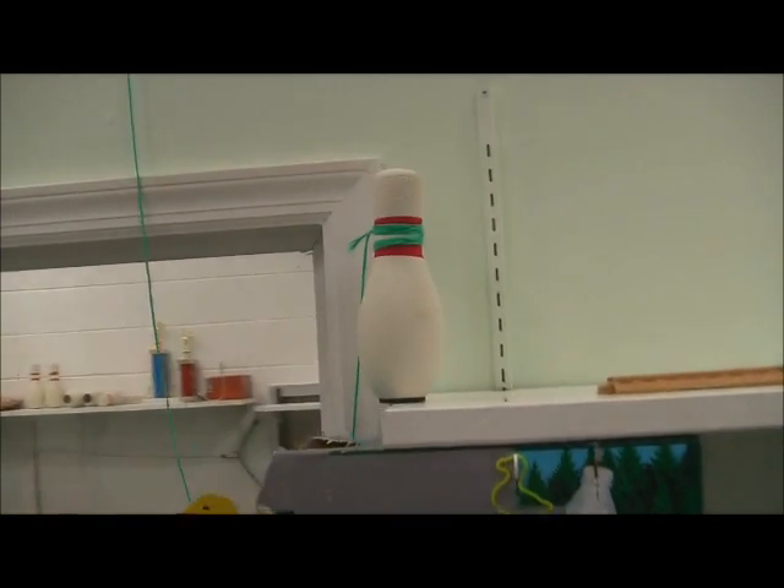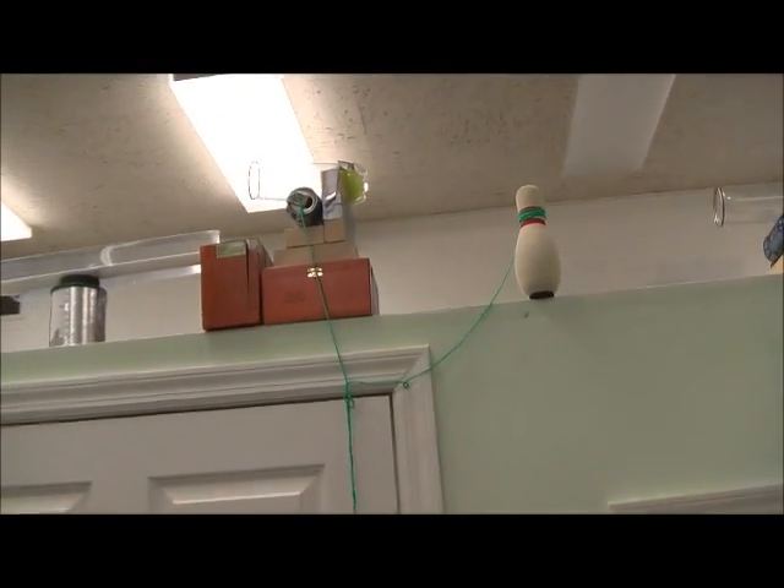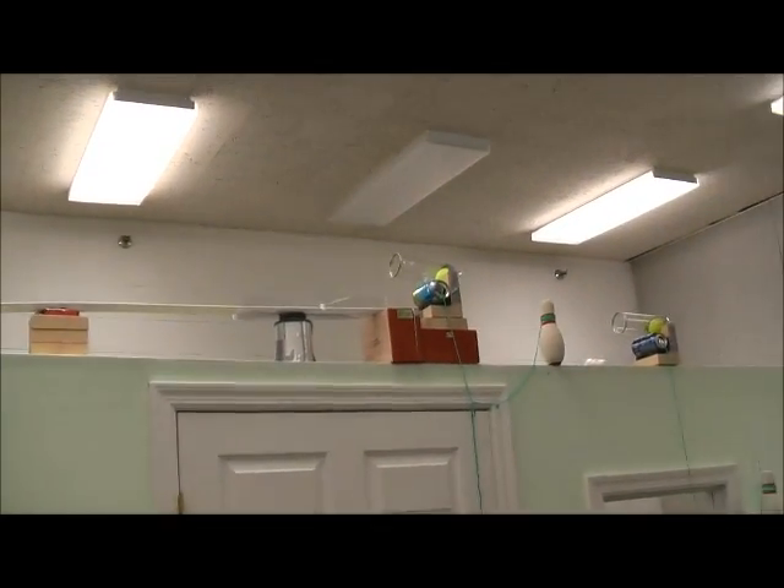The train then hits a bowling pin. The bowling pin falls and pulls out a can, which releases a tennis ball to go down a ramp and hit over another bowling pin. The bowling pin falls, pulls out another can, which releases another tennis ball to roll down a really long ramp into a makeshift scale.